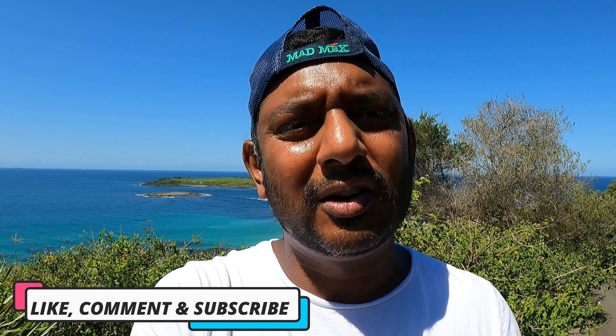Alright guys, I'm going to call it a day now. If you like that video, please like it and comment on it. If you did enjoy it and you do end up coming here, comment and let me know what you think. Till next week.